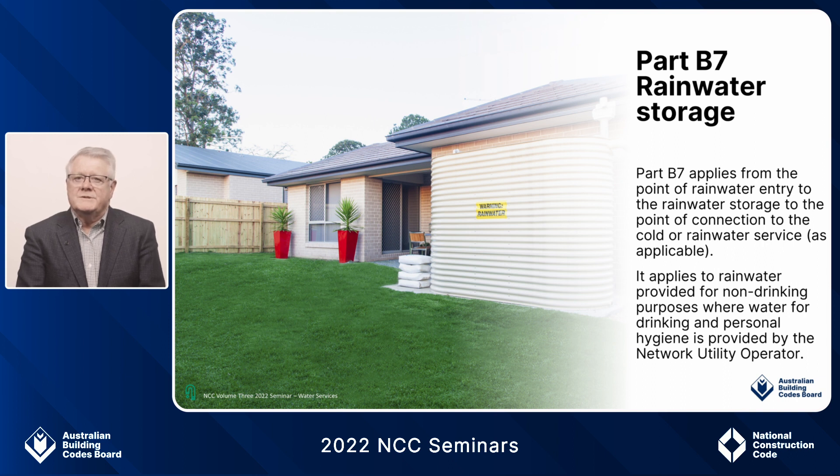Part B7 rainwater storage. This part applies from the point of entry of the rainwater to the rainwater storage to the point of connection to the cold or rainwater service as applicable. Where a network utility operator supply is not available, it applies to the storage of water intended for drinking and personal hygiene used as an alternative water source supplying a cold water service.